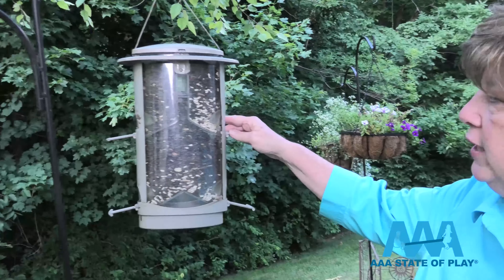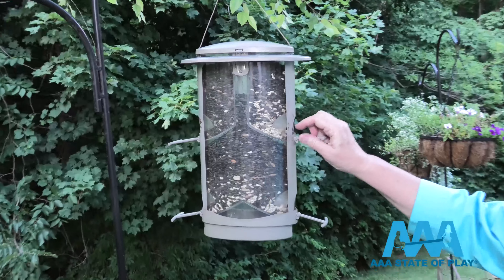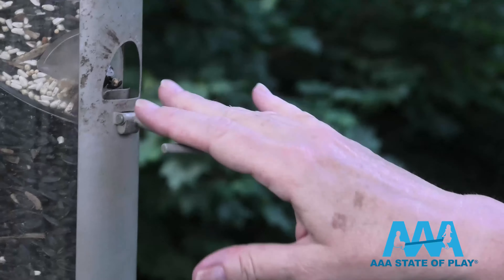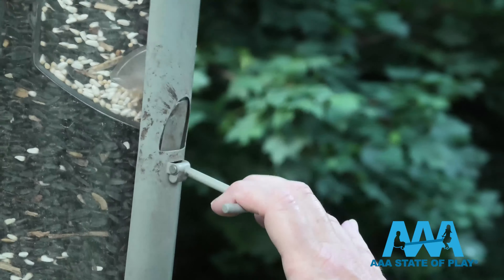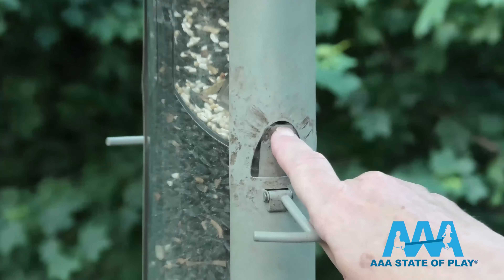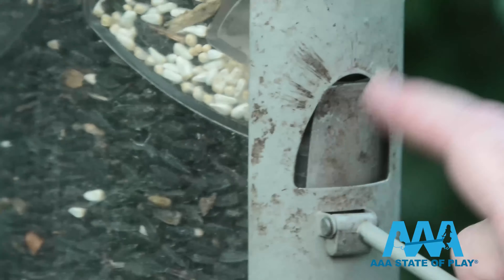I chose this feeder because the selling point is that it's good for birds — they're very light — but when something like a raccoon, chipmunk, or squirrel comes on it, the weight of that creature closes it up so they can't get to the seed.